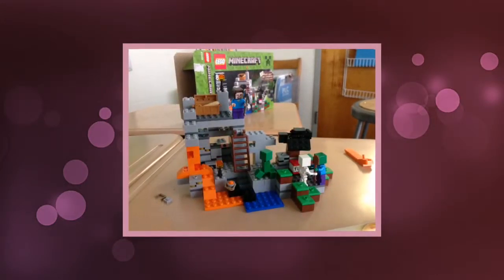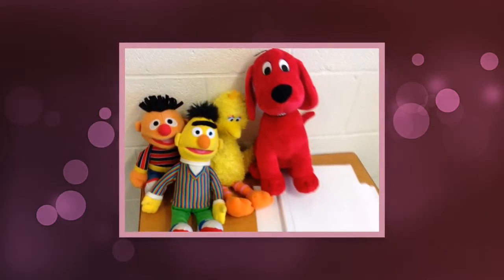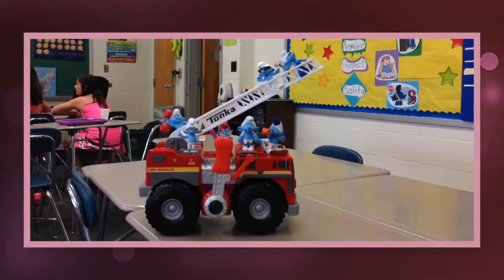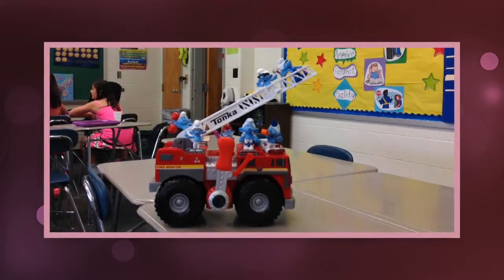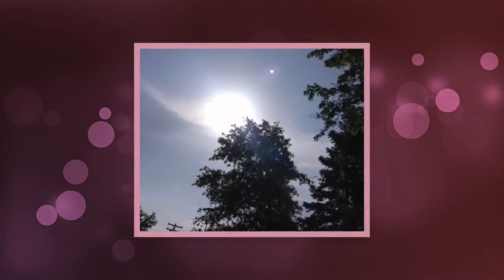I took a picture of some Minecraft toys. I took a picture of some toys but Clifford is not supposed to go with them. These are a picture of some toys on a fire truck and they are all Smurfs. This is a picture I took outside of the summer.